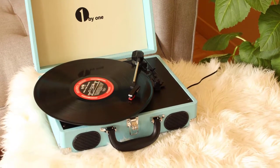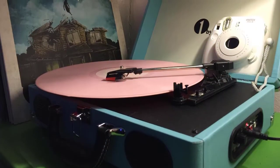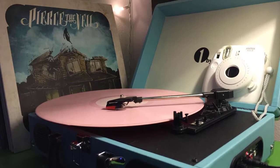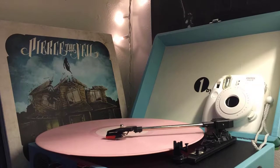Satisfaction guarantee: here at One Beyond, we stand by our products 100%. This turntable comes with a 12-month guarantee. If any issues arise, we will happily send a replacement on us. Satisfaction is our number one priority at One Beyond.